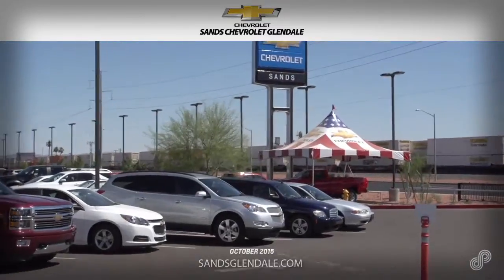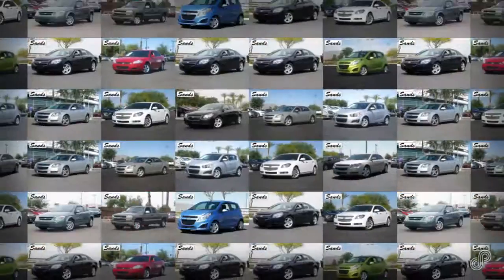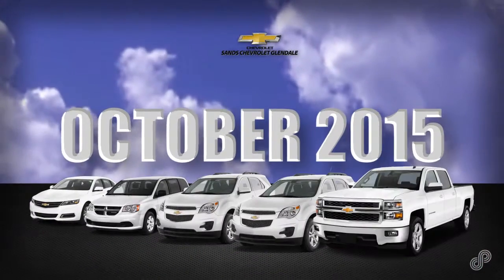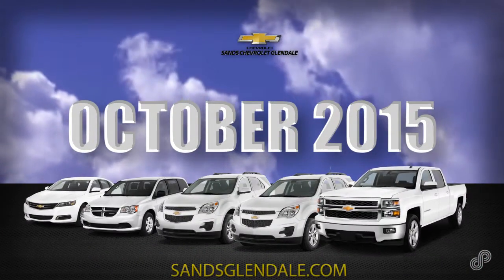Hurry into SANS Chevy Glendale for incredible savings on quality used vehicles. Don't miss out. No one does it better than SANS Chevy in Glendale, with savings of up to 50% off original MSRP.